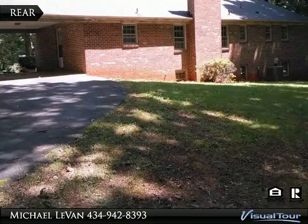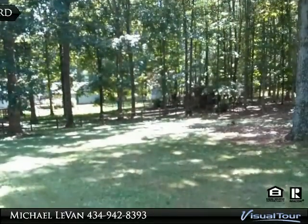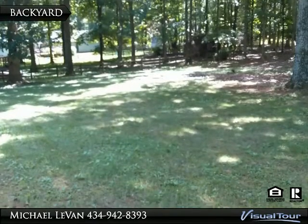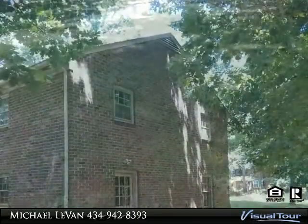This is a HUD owned home. HUD owned homes are sold strictly as-is with no warranty expressed or otherwise. HUD case number 541-599-404.